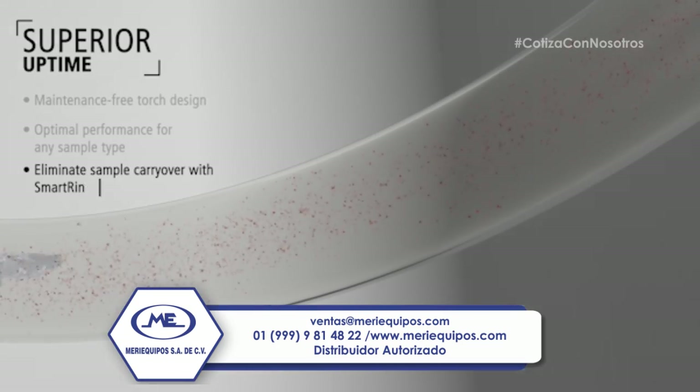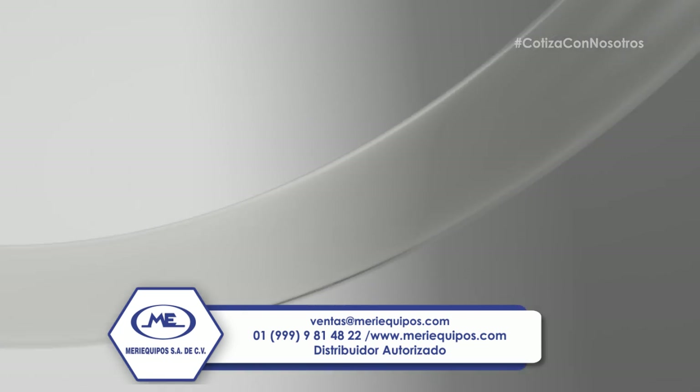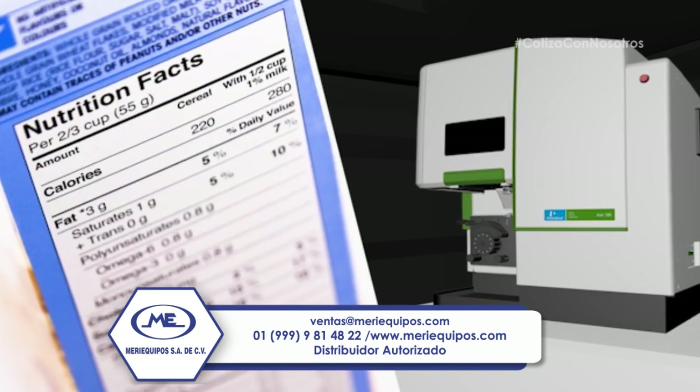Laboratories get improved uptime and reduced sample carryover through the patented Smart Rinse software feature. All of this is achieved with the lowest total cost of ownership across a variety of applications.